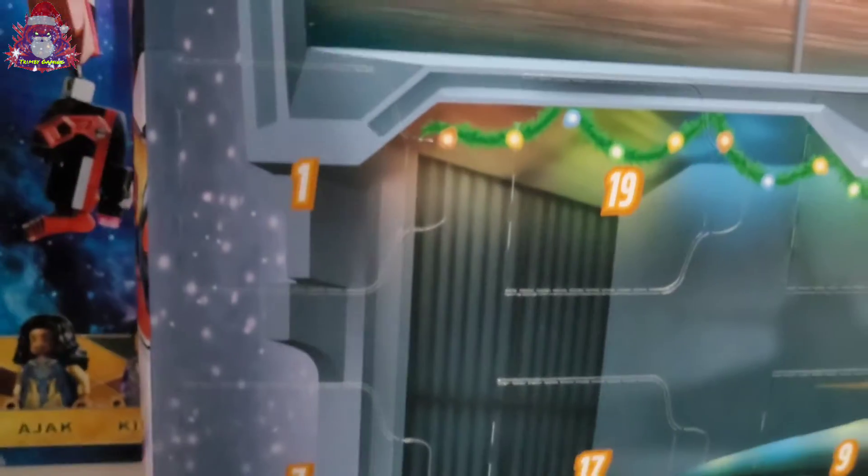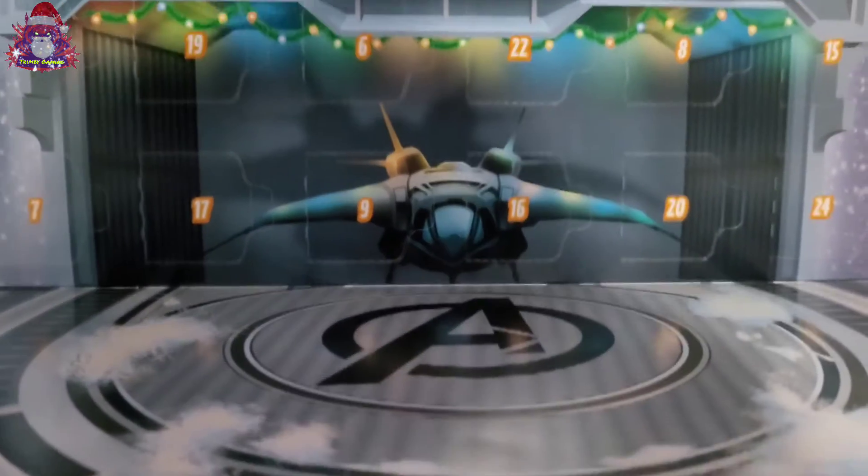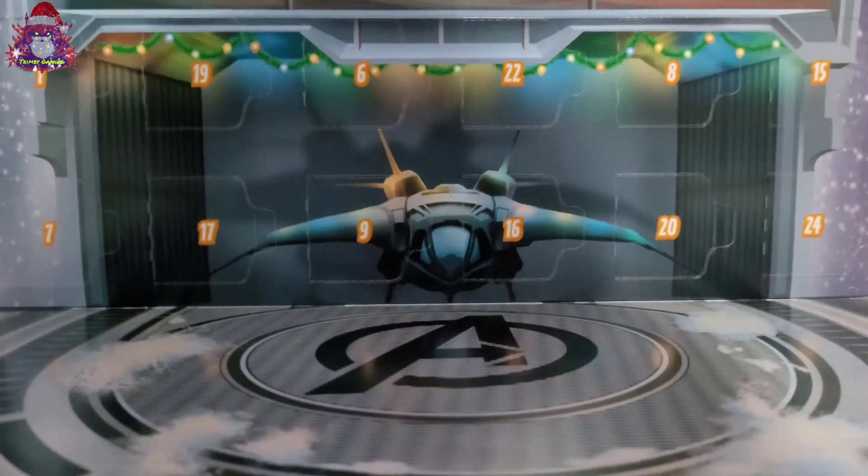So, where's door 1? There it is. Let's see what we get today.